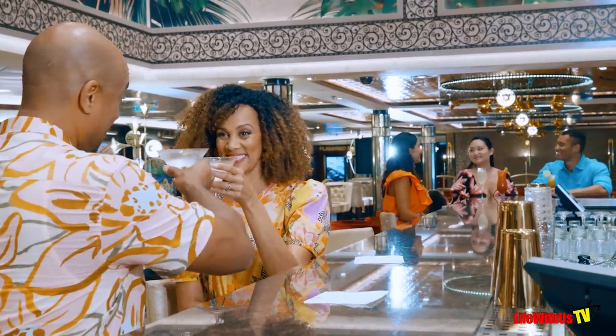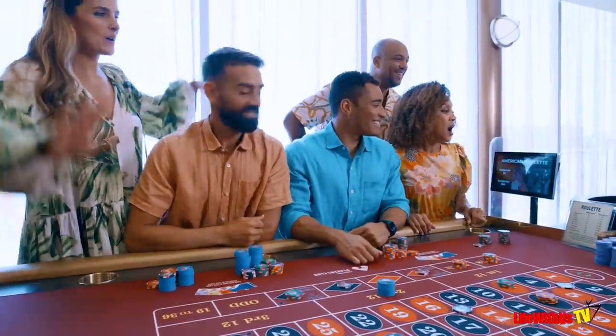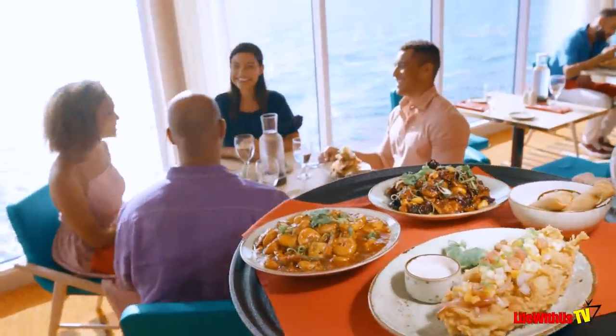Another con is that you just don't know how you're going to spend onboard, especially as a first-time cruiser. You could have in your mind that you're going to spend $200, get onboard, and realize there were so many things included that you just didn't need to.